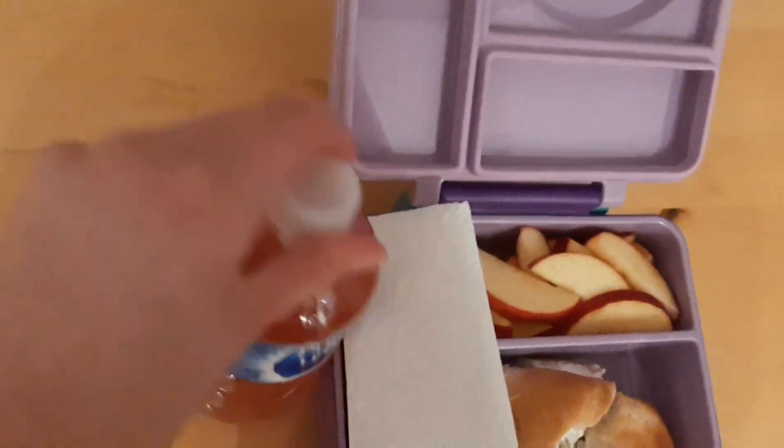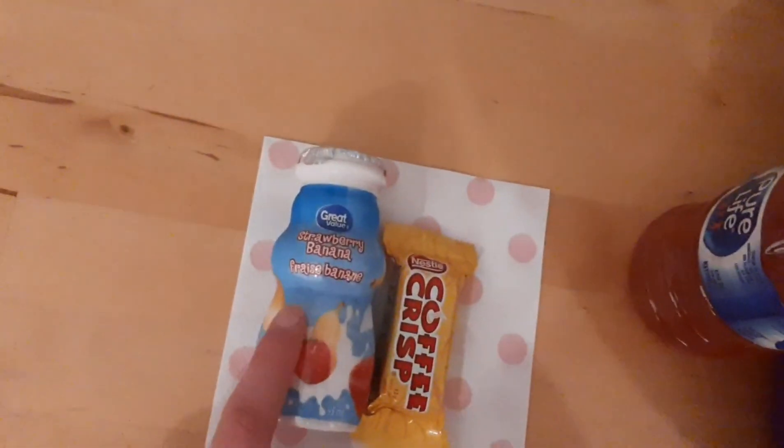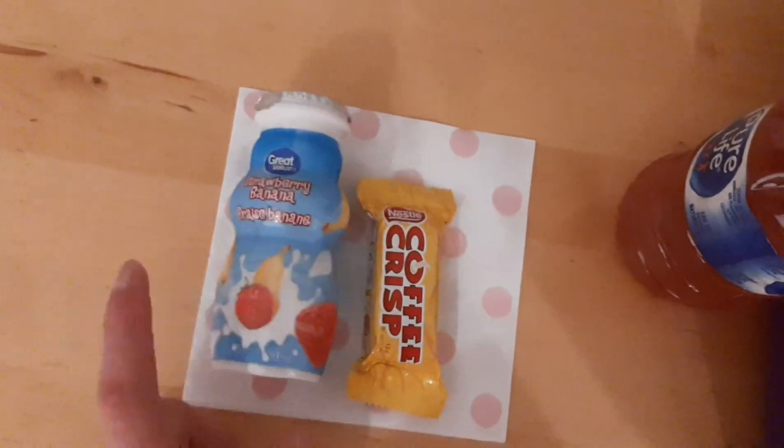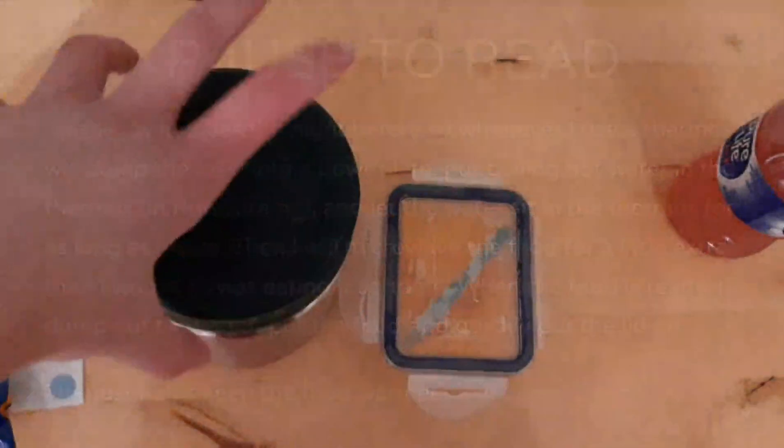I have some watermelon juice to go with that for lunch. I'll have my water like usual. Then for snack I have a strawberry banana drinkable yogurt and a Coffee Crisp.